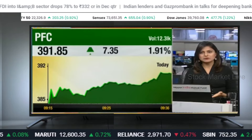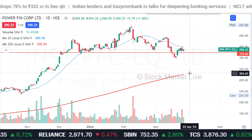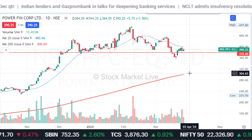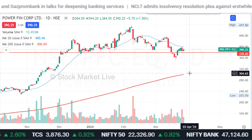We can see the startup power is moving well, but PFC and REC are trading at both-day highs. Do you need to take a trade here? Do you have any targets for the April series?